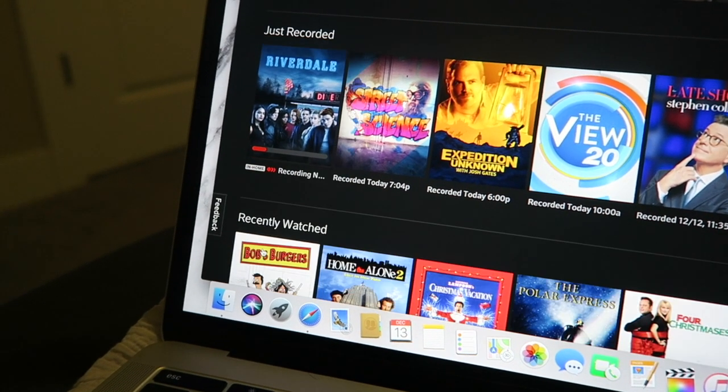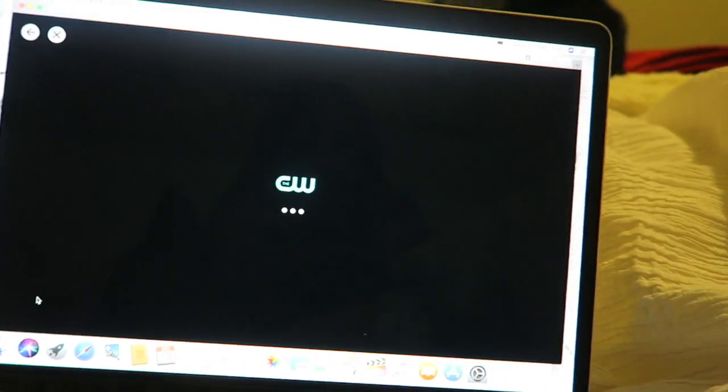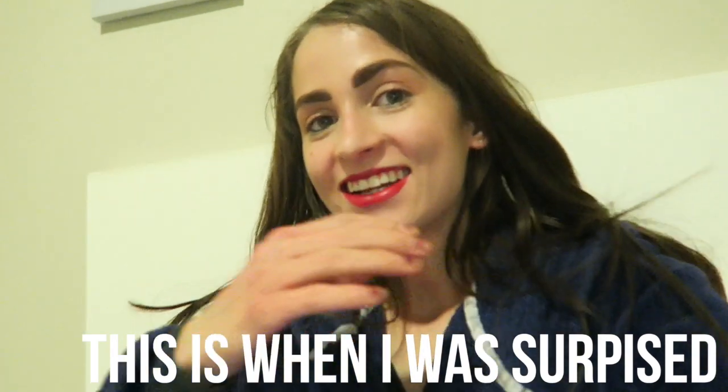Now I'm just gonna head upstairs and take a shower, probably rest for a bit. It is 8 p.m., Riverdale is on, and I am ready to be shook. Let's get this mid-season finale — let's do this. Watch Silent Night, Deadly Night. I am ready. Wait, what?